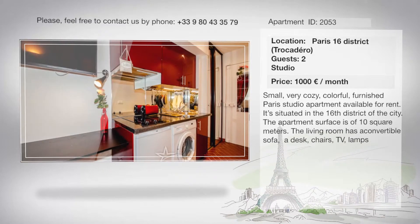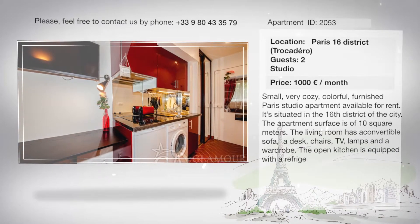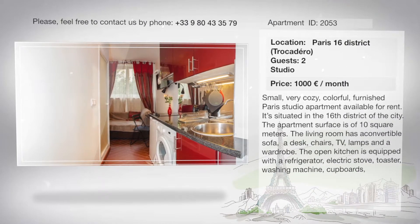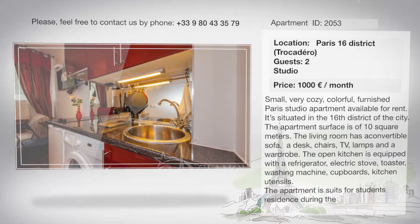The living room has a convertible sofa, a desk, chairs, TV, lamps, and a wardrobe. The open kitchen is equipped with a refrigerator, electric stove, toaster, washing machine, cupboards, and kitchen utensils.